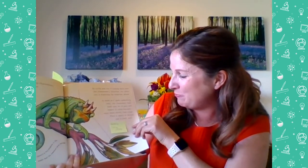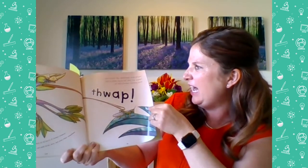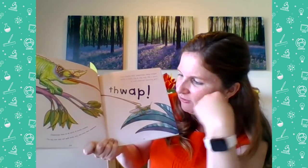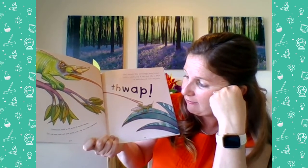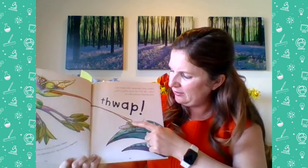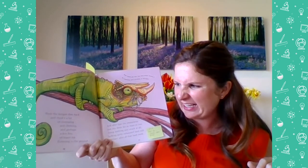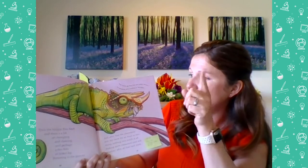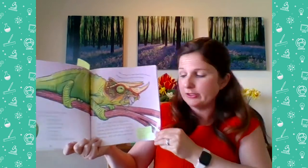As soon as the chameleon spots something tasty, it fixes both eyes on its prey and begins to creep forward even more slowly than usual. Then it opens its mouth just a crack, and flop — out shoots an amazingly long tongue with a sticky tip at the end, like a piece of well-chewed chewing gum. Chameleons feed on all sorts of creepy crawlies. The big ones also eat small birds, mice, and even other chameleons. Most lizards gulp their food down without chewing, but chameleons grind everything up thoroughly — chameleons actually chew their food. I did not know that.